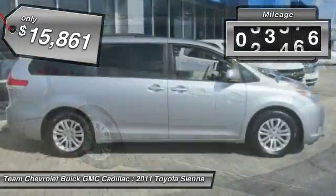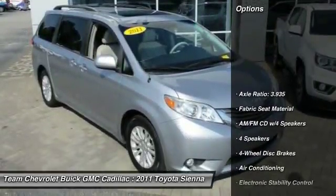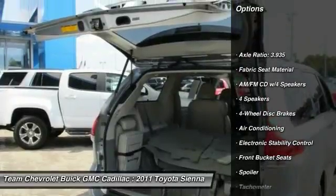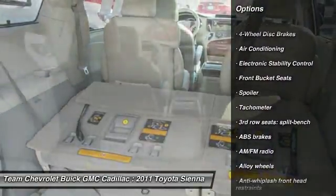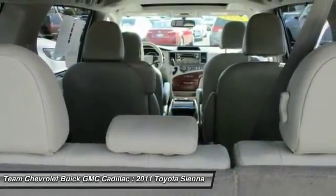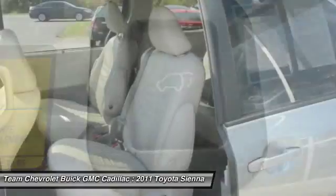This vehicle has less than 85,000 miles. Here are some of this vehicle's great options: traction control, air conditioning, dual airbags, alloy wheels, power steering, four-wheel disc brakes, electronic stability control, CD player, power windows, rear window defroster.